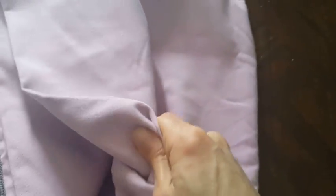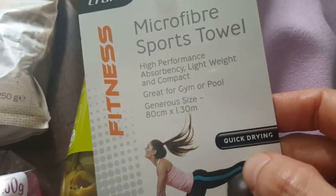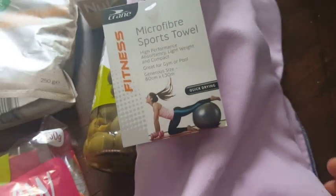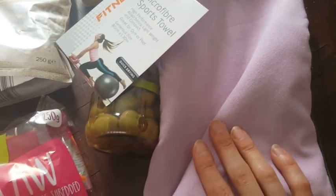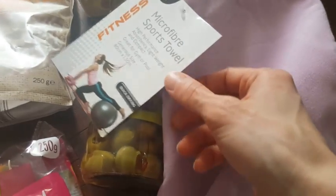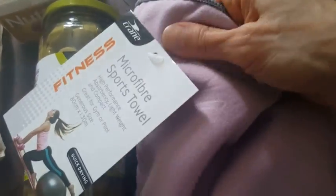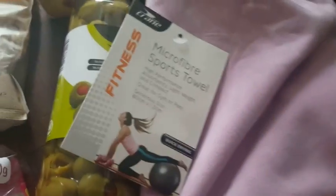I thought it can be good for traveling as well as for the pool and gym. It says quick drying — I haven't tried it yet but I'll definitely make a review after using it. The original price was $10.00 but it was on special offer for $7.00, so I just bought it to see how it goes.